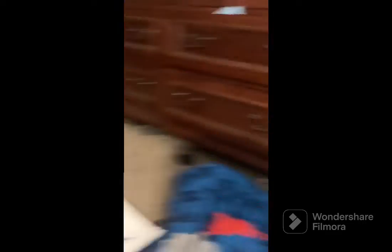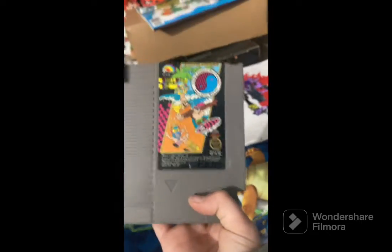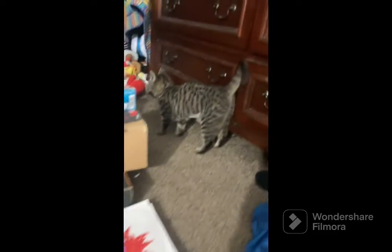We got Kung Fu, Tetris classic, and a couple more games I can't quite pronounce. We also have a Super Mario lamp box, a Labo Mario play set box with the pieces, and the NES box. Oh hi Tinsel!